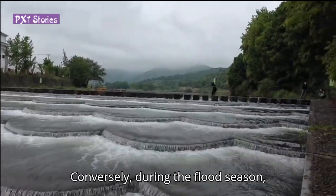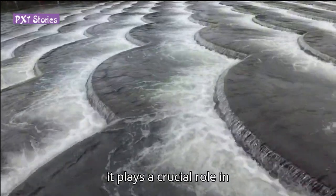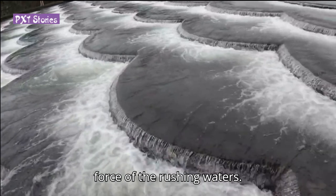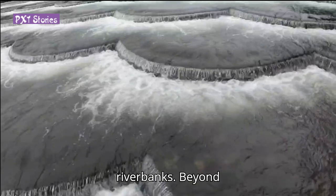Conversely, during the flood season, it plays a crucial role in mitigating the destructive effects of flooding by dampening the force of the rushing waters, thereby reducing erosion along the river banks.